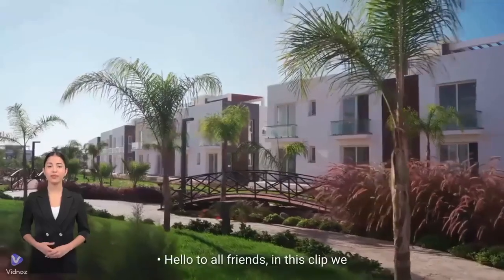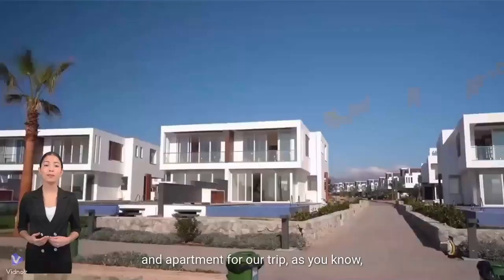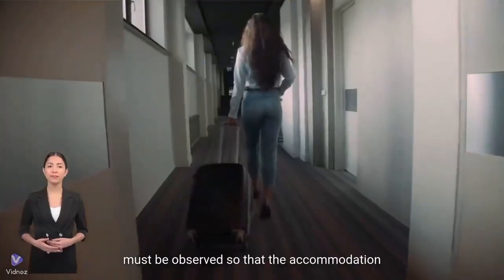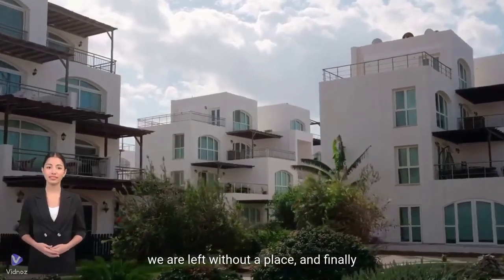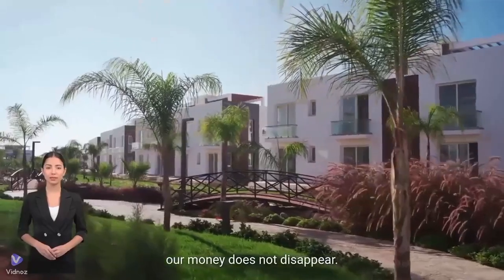Hello to all friends. In this clip we want to talk about getting a room, suite and apartment for our trip. As you know, the most important part of the trip is the place of residence. The points that must be observed so that the accommodation of our trip does not have problems and we are not left without a place — and finally and most importantly, our money does not disappear.